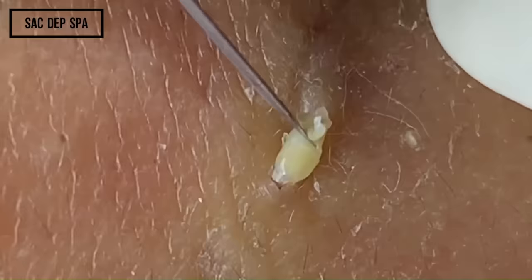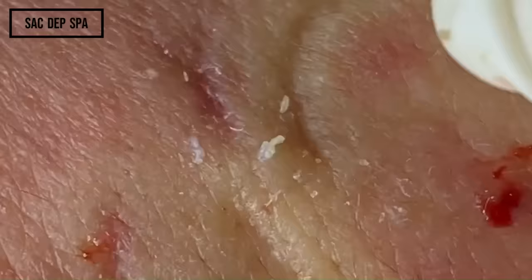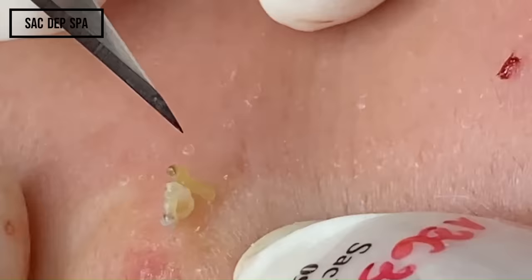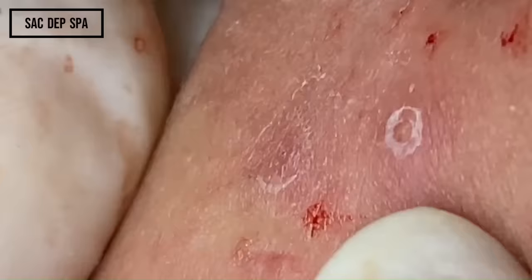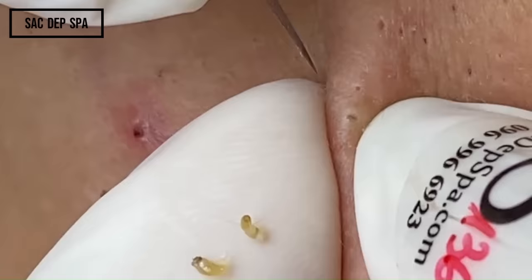Even though it appears brutal with the blood and all, it is not as bad as it looks. You have to remember that we are watching very close up. If you look at the tip of the blade and compare the size to the letters on her sticker, it can help put the image in perspective and realize the cuts are really small. When you compare the size of everything, you realize that the pimples are not as big as they seem. This is particularly amazing because the technicians in these videos don't even use magnifying glasses, yet they are still able to see all the tiny acne.